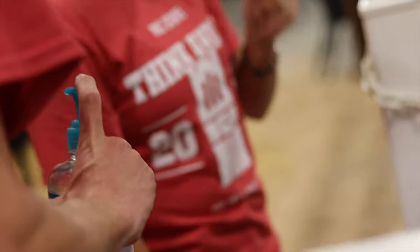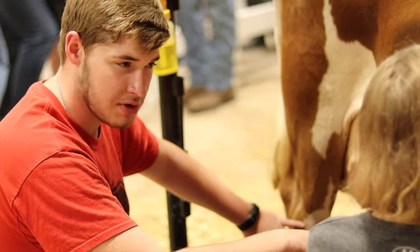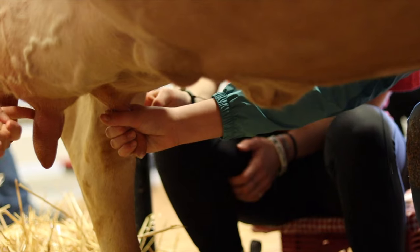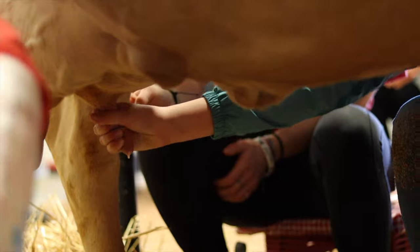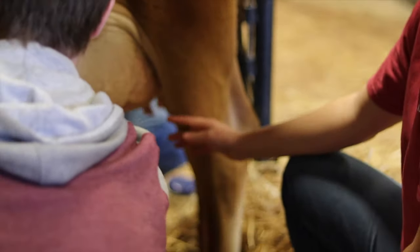Safety is very important to us, so we always ensure everyone washes their hands after milking a cow. Our milk booth is the only remaining exhibit where the public can have a hands-on educational experience with animals and agriculture.